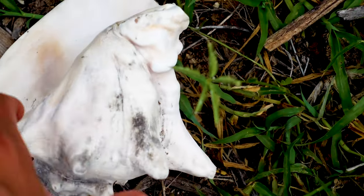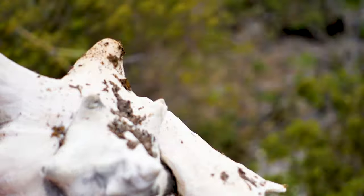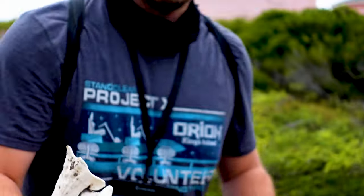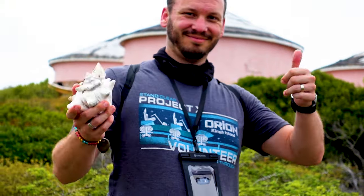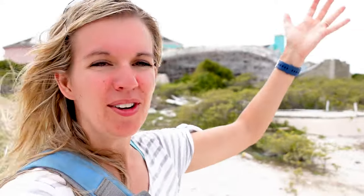We found a conch shell! Oh my gosh, cool, wow — mission accomplished! I can't believe we just found a fourth conch shell. That was like a miracle. We went to the conch farm and explored it when we probably shouldn't have, and we were rewarded with a fourth conch shell for our fourth child.